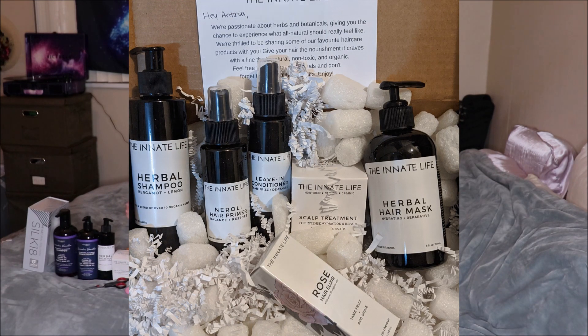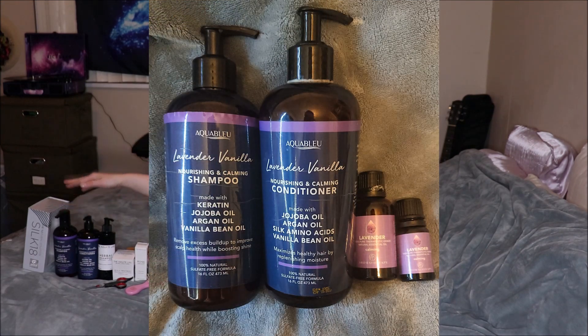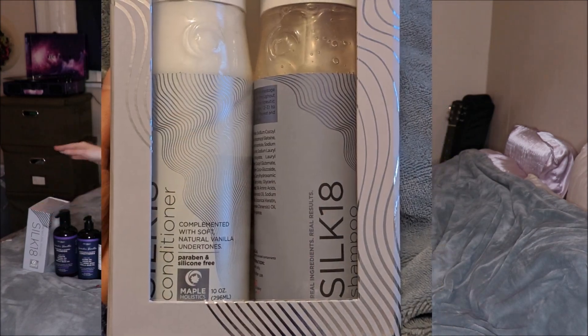I prefer natural products — I find sulfate-free and silicone-free work best for my hair. Some of my favorites include the Innate Life Herbal Shampoo, Scalp Treatment, and Rose Elixir; Aqua Blue Lavender Vanilla Shampoo and Conditioner; and Maple Holistics Silk Set. This definitely takes a lot of patience and trial and error, but after a while you will really get to know your hair and what it needs. It might take weeks, months, or even years — it's taken years for me — but you will find what works.